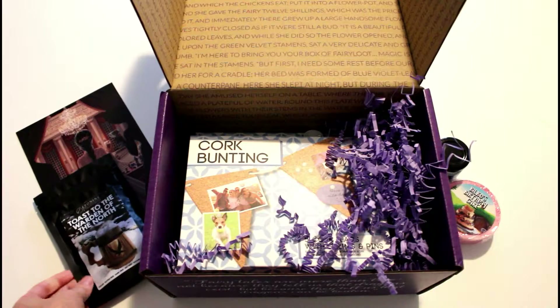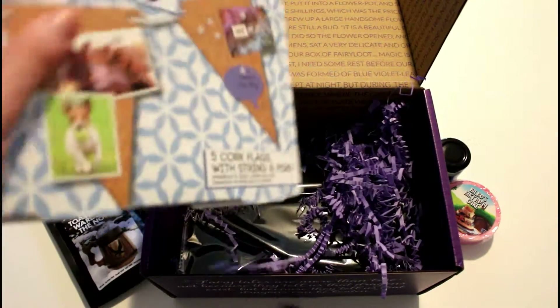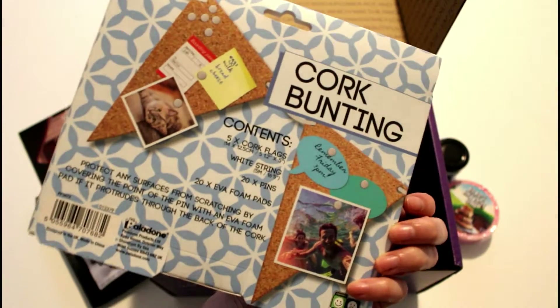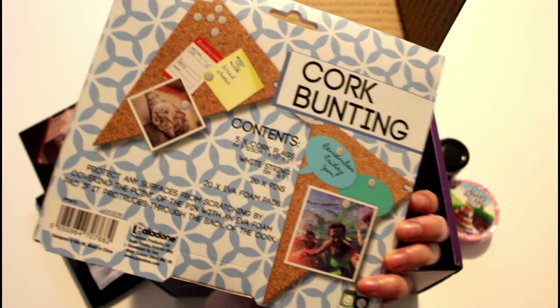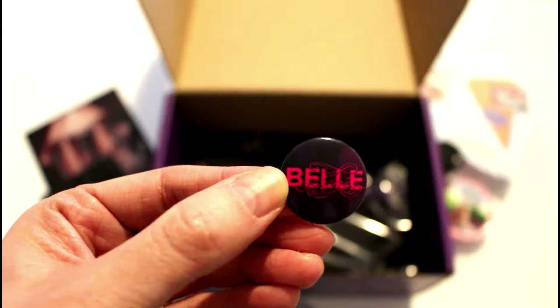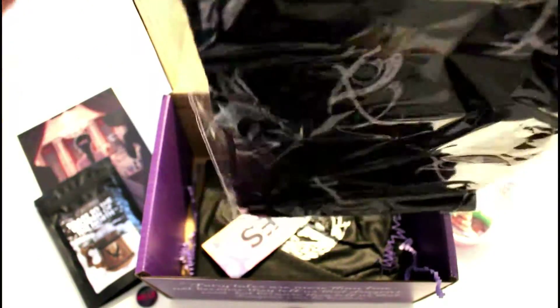We have Toast to the Warden of the North, which is a hot chocolate by Eponine and is an homage to Jon Snow. Then from Paladon we have the cork bunting — little cork flags with pins — and I definitely know what I'm going to be doing with this. Then the pill pin from Belle, and from Fiction T Designs we have a rune ceremony scarf, inspired by the Mortal Instruments and Shadowhunter books by Cassandra Clare. It's super lightweight, super pretty, and I cannot wait to wear this.